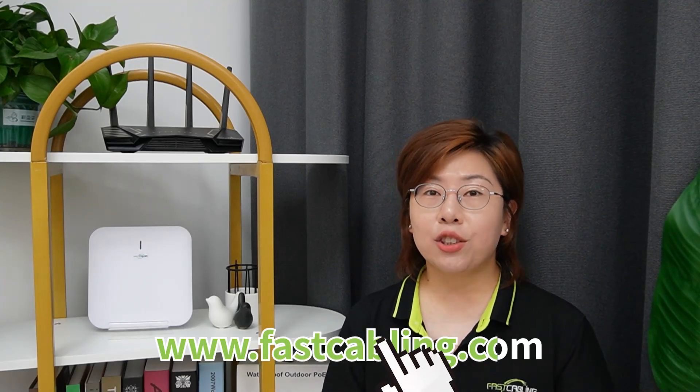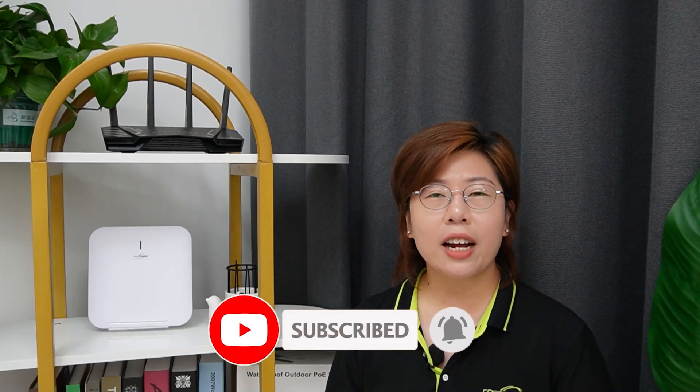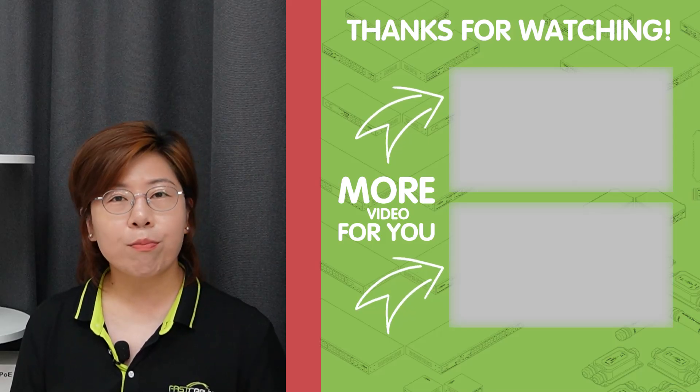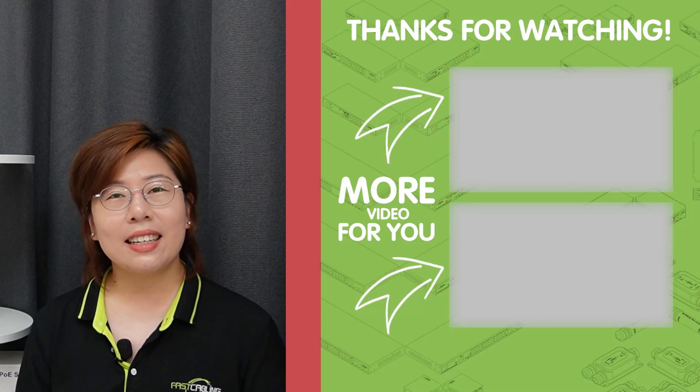So there you have it. Upgrading your Wi-Fi signal can transform your digital experience. Whether you choose Wi-Fi extenders, power line adapters, access points, or mesh Wi-Fi systems, each solution offers unique benefits to enhance your coverage, and you should choose based on your specific needs. Thank you very much for watching. If you found this video helpful, please don't forget to give it a thumbs up, subscribe to our channel, and hit the bell icon to stay updated with our latest tech tips and solutions. If you have any Wi-Fi problems, feel free to drop your questions in the comments below, and we'll be happy to help. I'll see you in the next video.